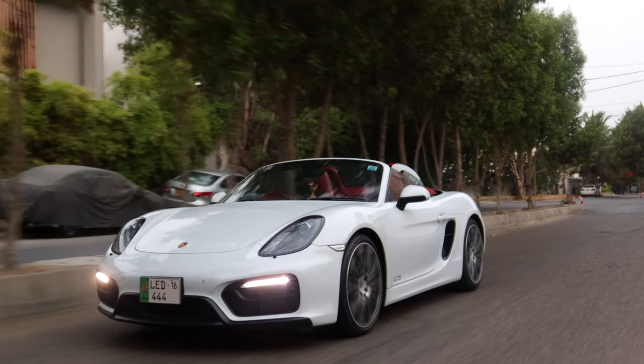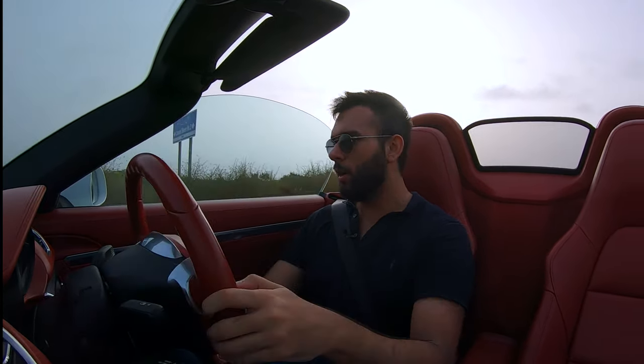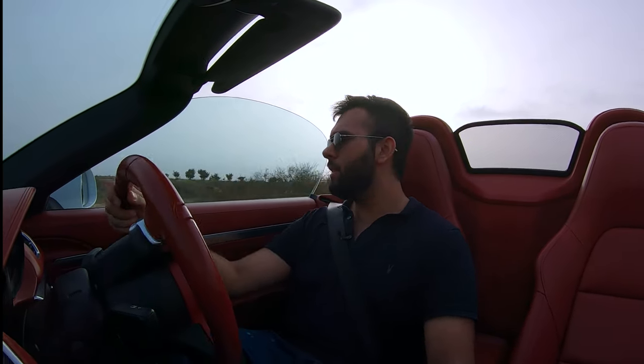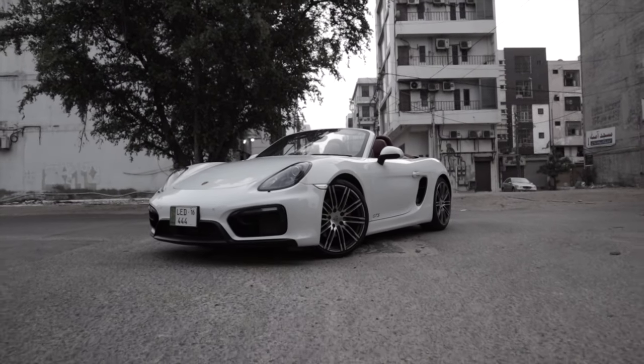Somehow the 981 Boxster GTS was able to slip under the radar without getting the attention it deserves. It could just be down to the fact that on paper the car really is nothing special — it can be very easily disregarded. Or maybe it's down to the fact that this car has that 'girl's car' stigma associated with it, that you hear far too often. But at the end of the day, what this car is, is an absolute smashing sports car — but one that is very, very underrated.